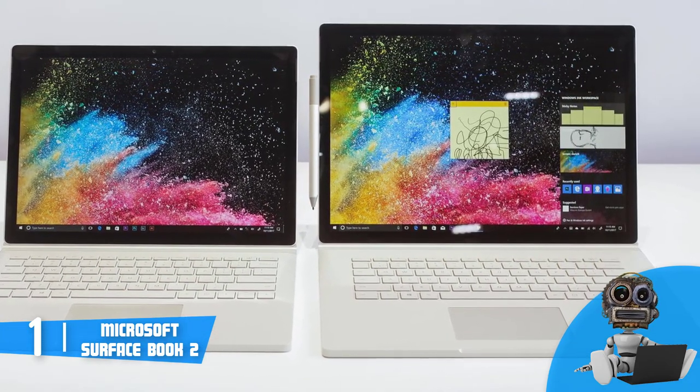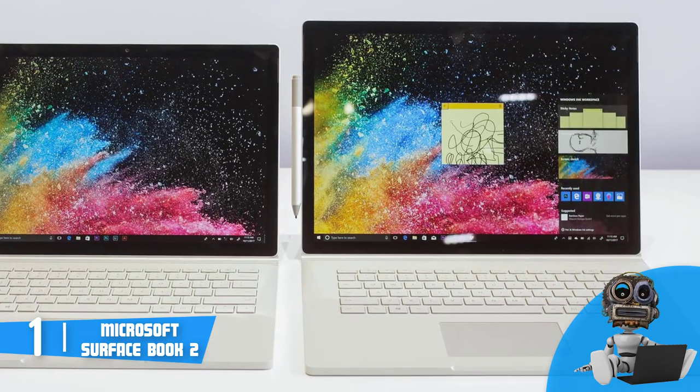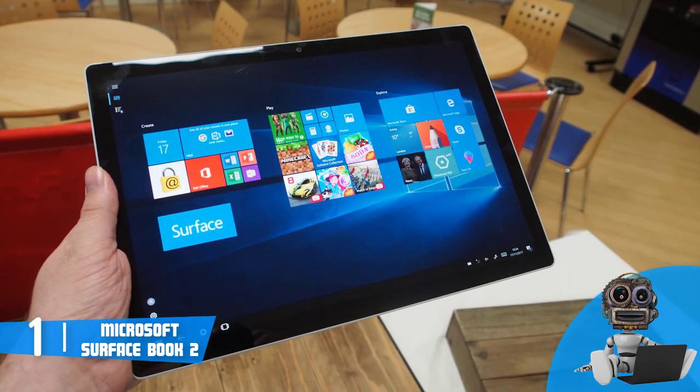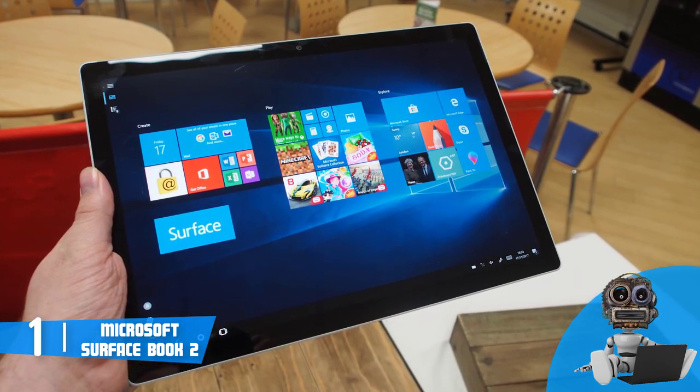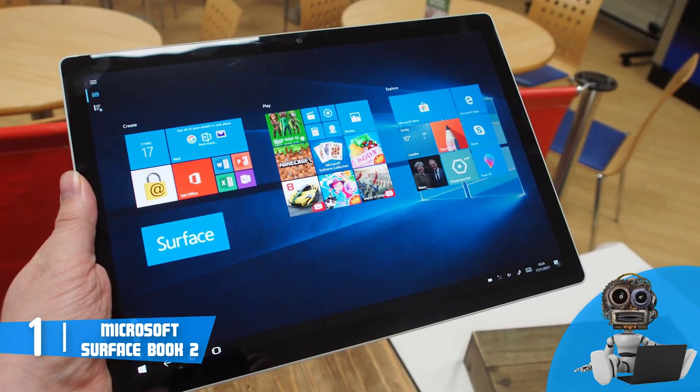At the back, you can see the Microsoft logo which looks very sleek, while at the sides there are two USB 3.1 ports, a single USB 3.1 Type-C port, an SD card reader, a 3.5mm audio jack, and the magnetic surface connect, which stands for power and data.